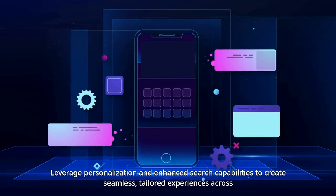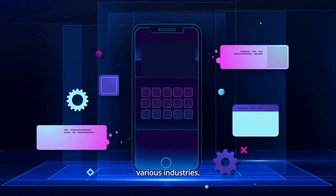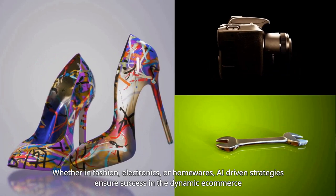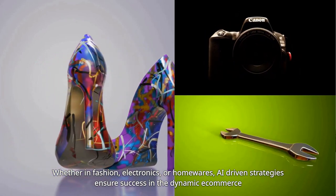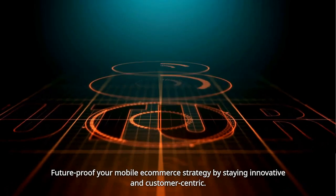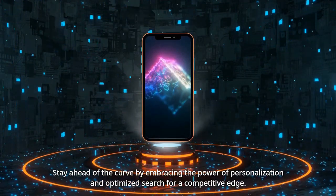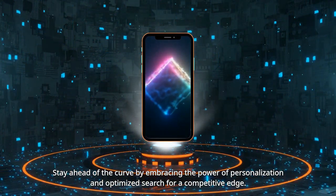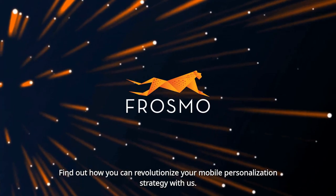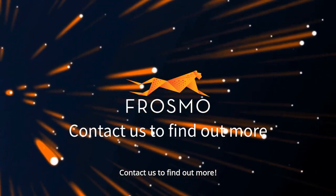Leverage personalization and enhanced search capabilities to create seamless, tailored experiences across various industries. Whether in fashion, electronics, or homewares, AI-driven strategies ensure success in the dynamic e-commerce landscape. Future-proof your mobile e-commerce strategy by staying innovative and customer-centric. Stay ahead of the curve by embracing the power of personalization and optimized search for a competitive edge. Find out how you can revolutionize your mobile personalization strategy — contact us to find out more.